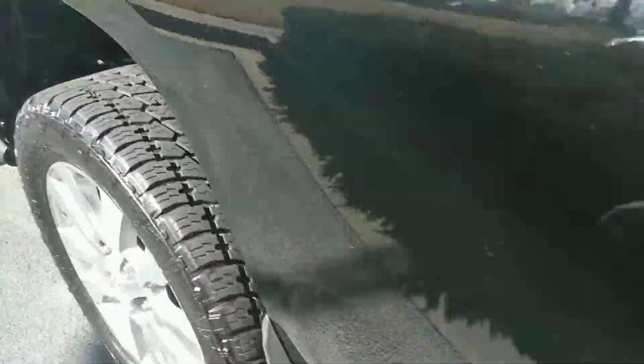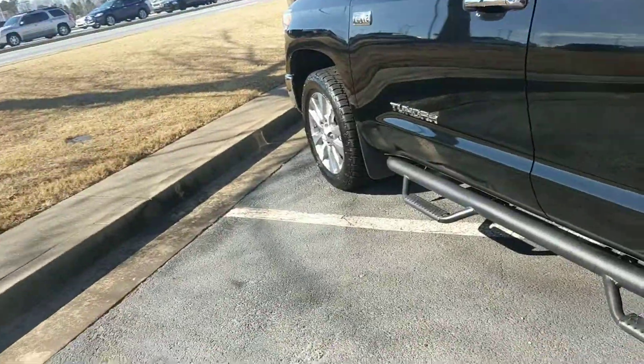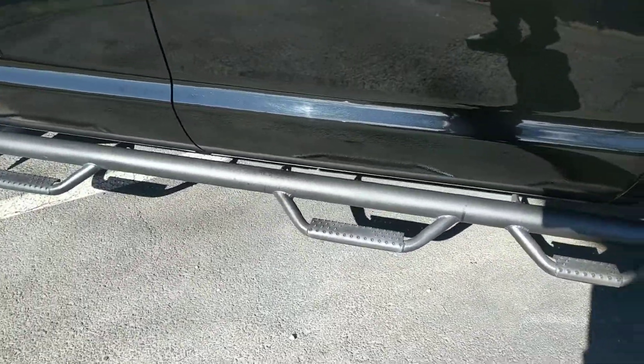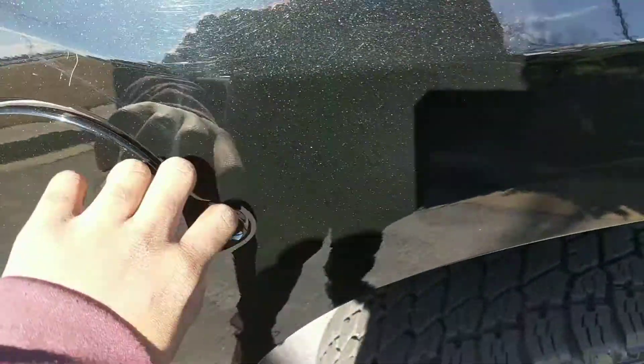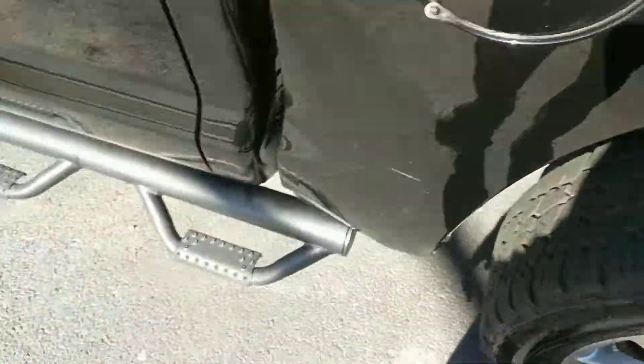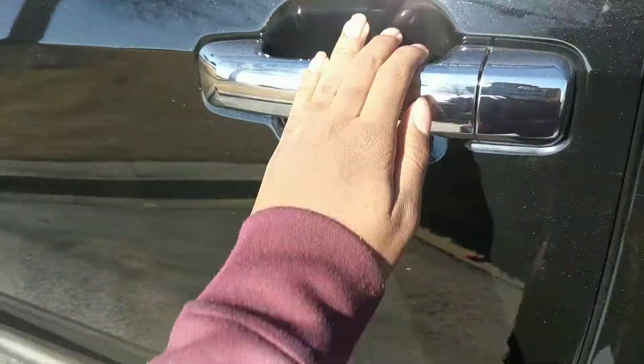LED taillights. Got brand new tires, and as you can see it'll handle easily once you take this thing off-road, but this thing's not 4x4. Gas cap — it's a Limited, so you can open this but it's locked.